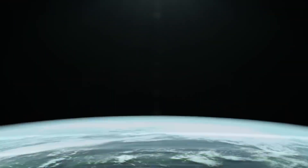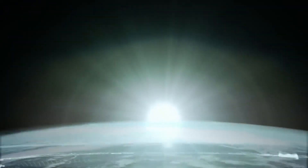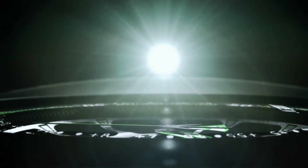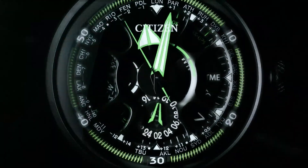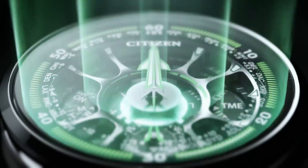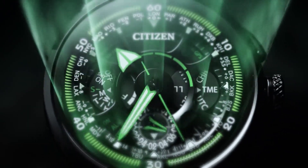The band is made of leather with a width of 24 millimeters, in a striking blue color that complements the blue dial. The dial showcases a perpetual calendar, making it convenient for keeping track of dates and time without manual adjustments.